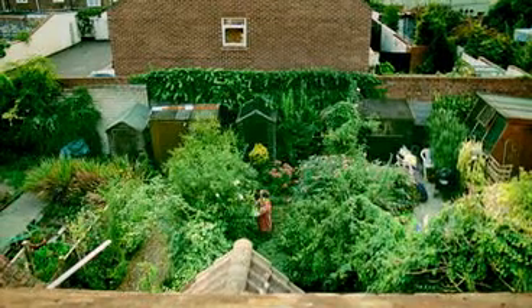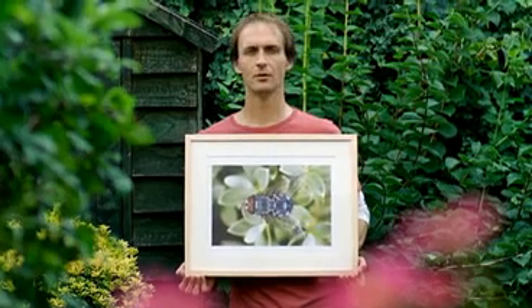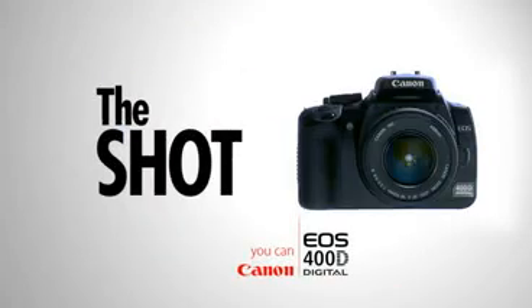It's just like people-watching on a real small scale, and the fact that it's all just in my back garden is an incredible bonus. The Shot, in association with the Canon EOS 400D. Welcome to the playground.